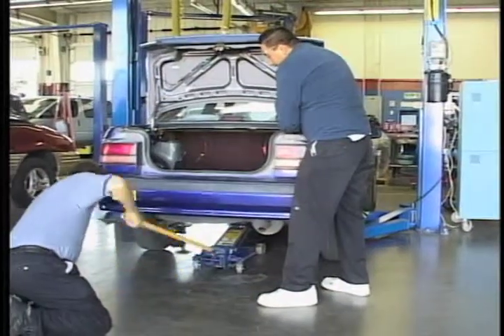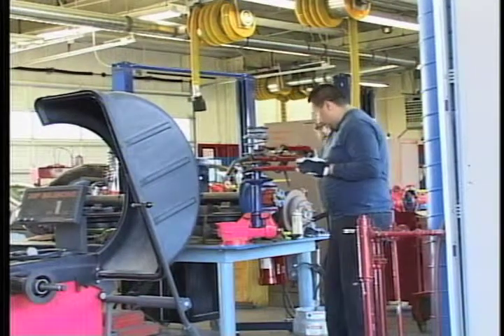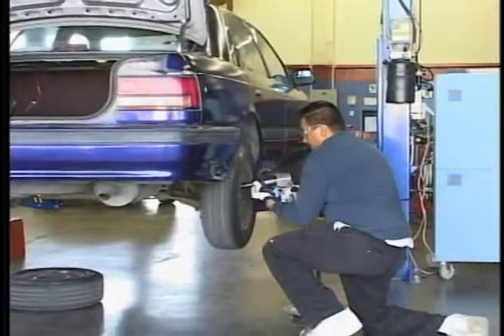Whether you want to be the best mechanic in the world, or whether you just want to be confident that if you have a problem when your car breaks down, we have a class or a program that will fit you.